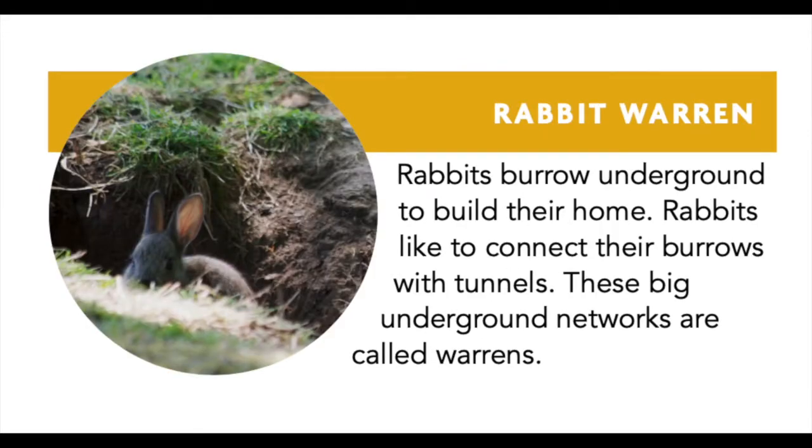Rabbit Warren — rabbits burrow underground to build their home. Rabbits like to connect their burrows with tunnels. These big underground networks are called warrens.